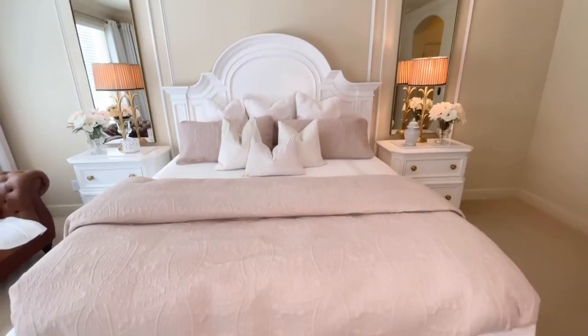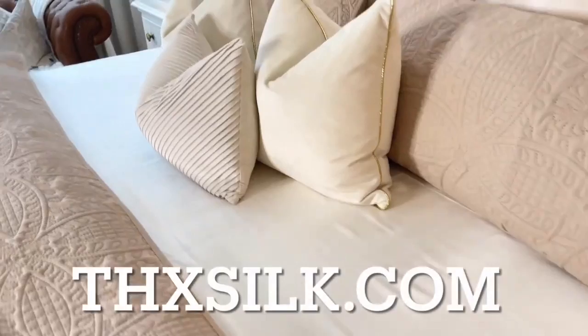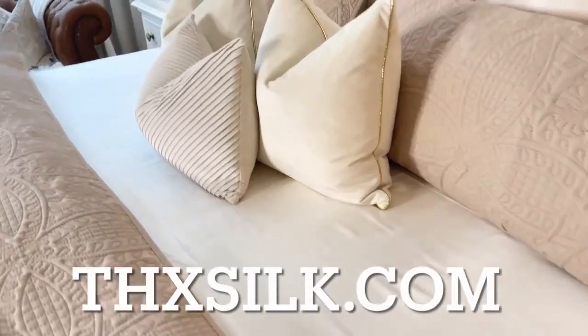I will leave a link to THX Silk in my description box so you can head on over to their website and see all of the amazing silk products that they offer.